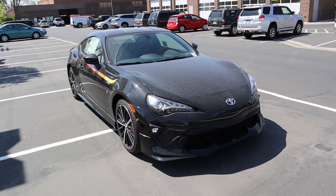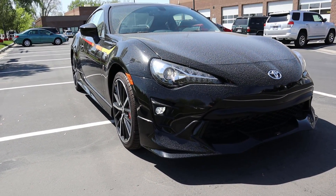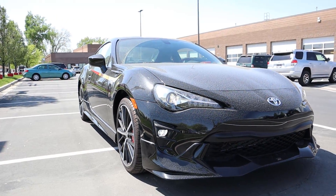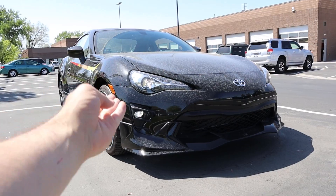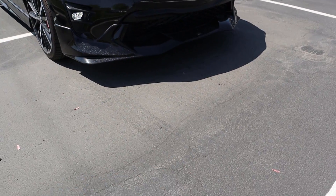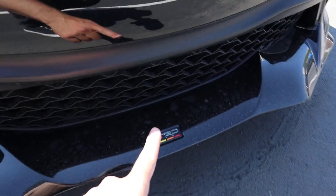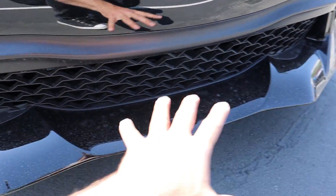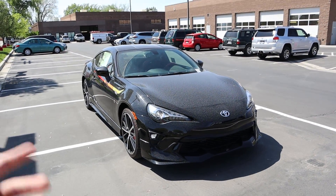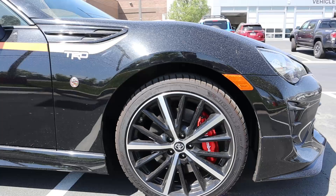Let's go over the front end on the TRD 86. The hood is pretty much unchanged from any other 86 or BRZ, and same with the lights. They still have the little 86 logo on the side of the light. Coming down to the fog lights, that's all the same. The biggest difference you're going to notice is the front splitter — it actually says TRD on it. The front splitter is definitely a lot bigger, which will help with downforce on the front end and makes it look more aggressive.